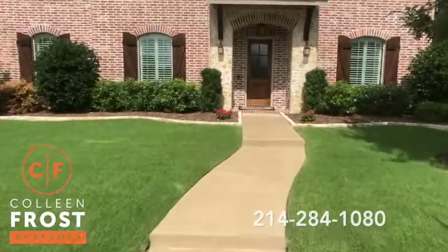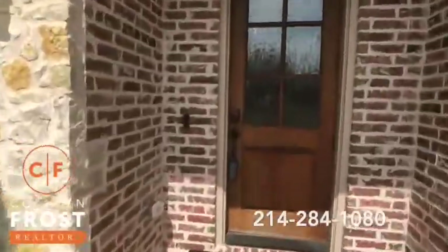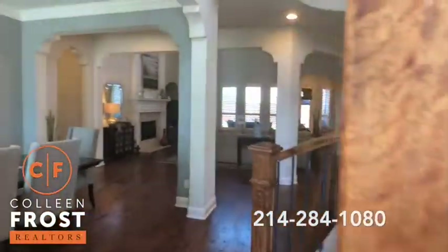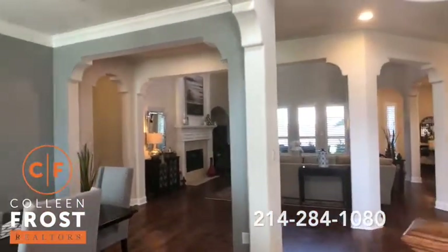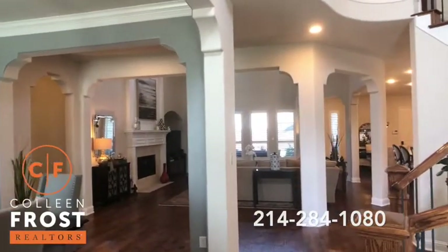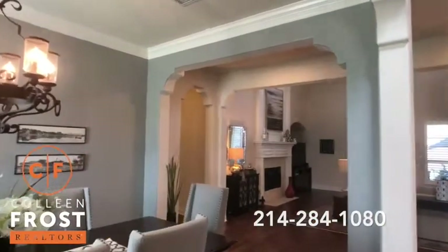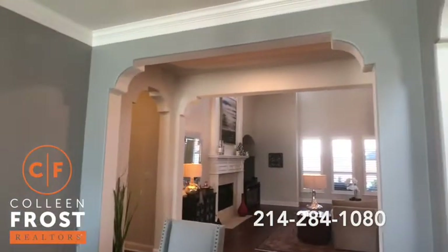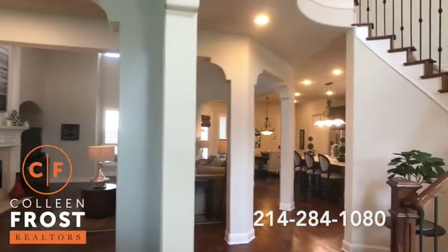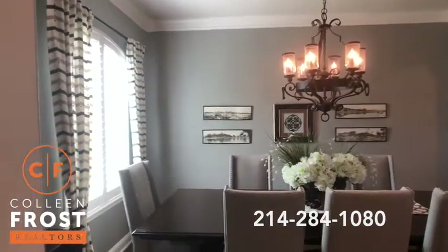So here we will walk up to this beautiful front walkway area. This is absolutely stunning. I've sold this floor plan before in the area, but this one is special. If you'll look at all of the architectural detail, it shows better than a model home — it's the little things that matter.